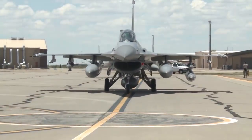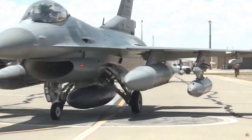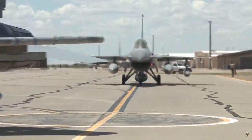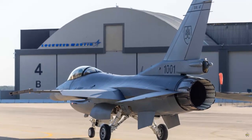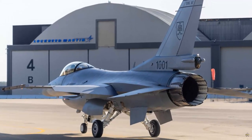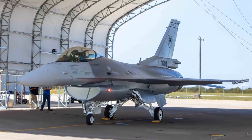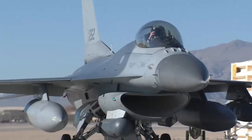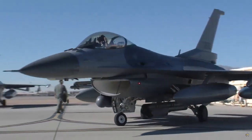Lockheed Martin on January 10th said it had delivered the first two F-16 Block 70 jets ordered to Slovakia. O.J. Sanchez, vice president and general manager of the integrated fighter group at Lockheed Martin, emphasized the importance of delivering the aircraft. The delivery of the first two F-16 Block 70 jets to Slovakia marks an important starting point in strengthening the country's defense capabilities.